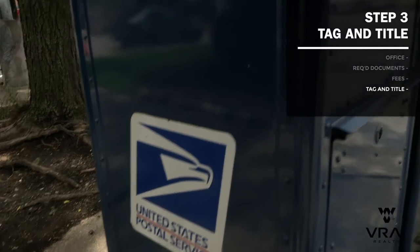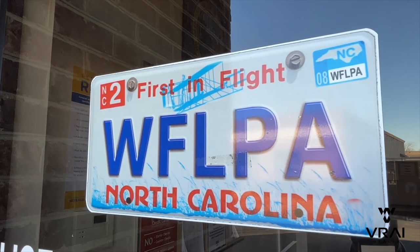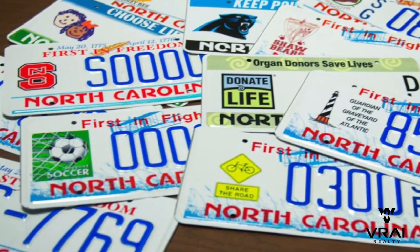Your title application will be mailed away for you or your bank to receive later in the mail, and you'll receive your license plate while at the office. North Carolina only requires a single license plate on the rear of the vehicle. Also, if you want a customized license plate, this is where you place your order. Make sure you return your old plate per your previous state's instructions and cancel your out-of-state insurance policy.